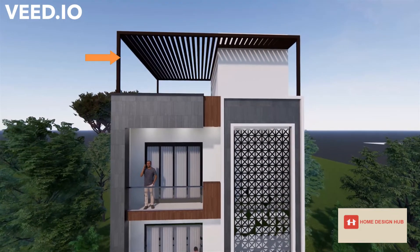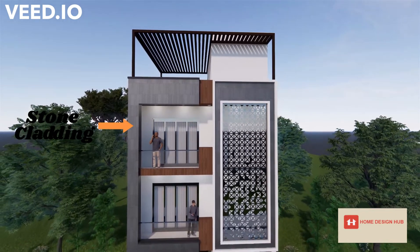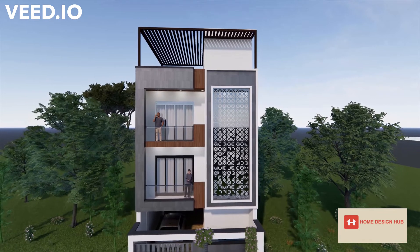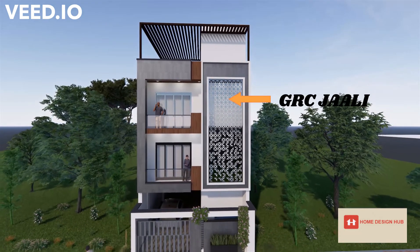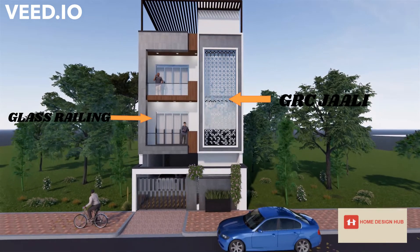MS frame is used at the top. Stone cladding is done in the facade with HPL to give a wooden and stone finish to the house. GRC jali is used on the staircase side and a glass railing is used on the front balcony area.